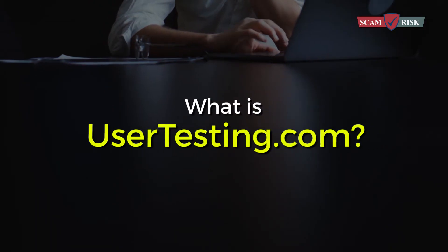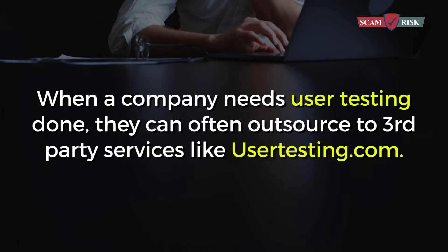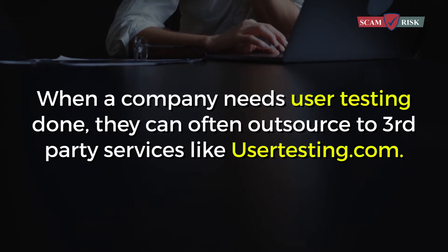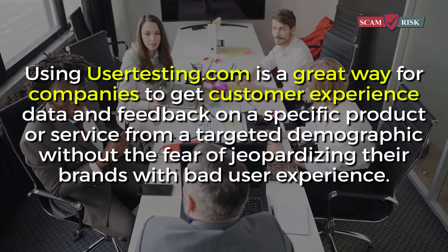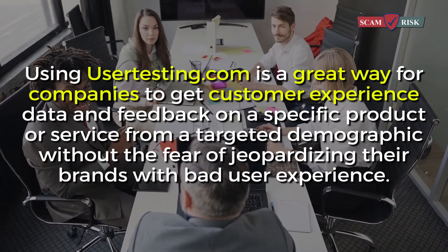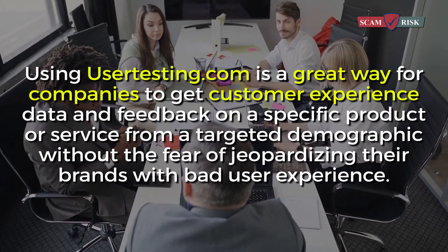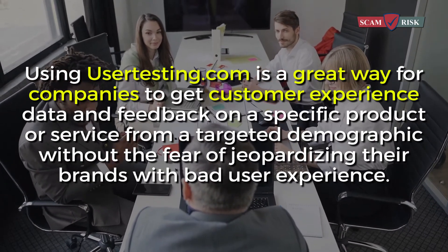What is usertesting.com? When a company needs user testing done, they can often outsource to third-party services like usertesting.com. Using usertesting.com is a great way for companies to get customer experience data and feedback on a specific product or service from a targeted demographic without the fear of jeopardizing their brand with bad user experience.